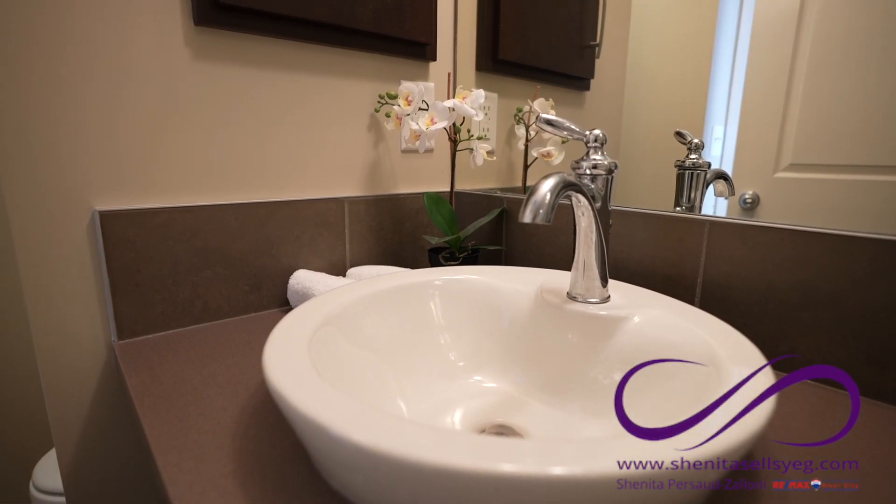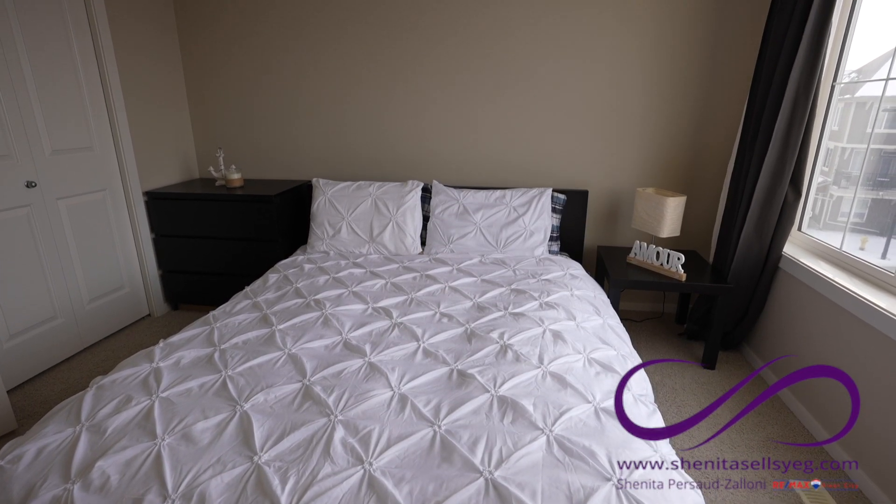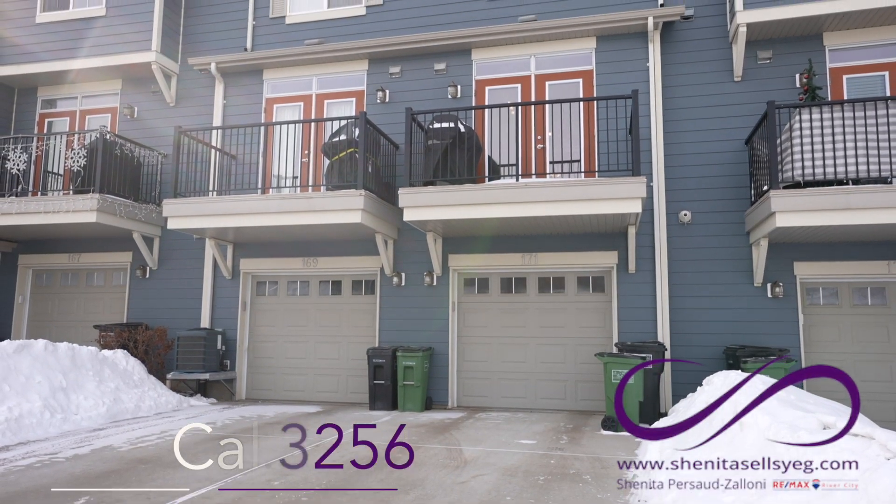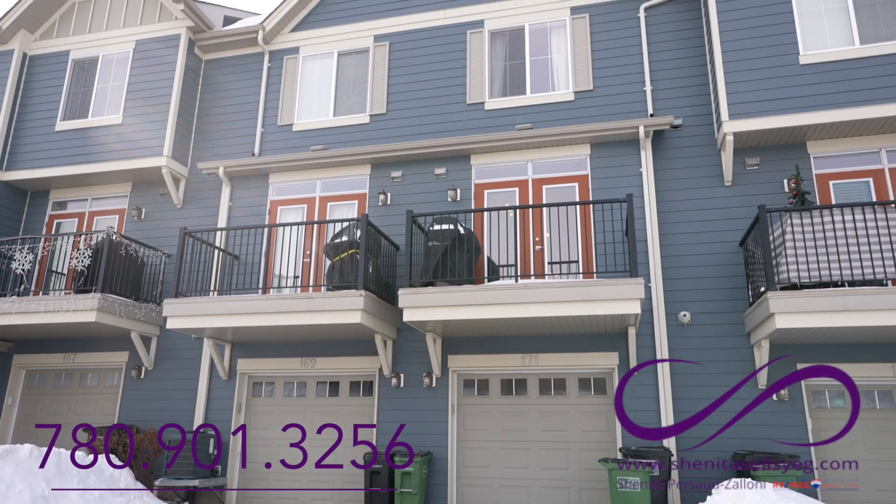For more information on this home, visit my website at ShanitaSellsYag.com or give me a call at 780-901-3256. I'd love to take you through. Thanks so much for watching.